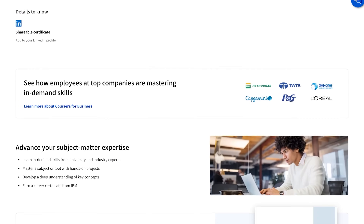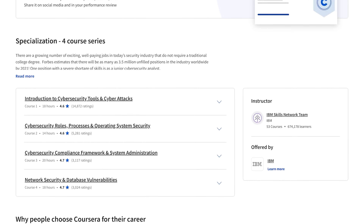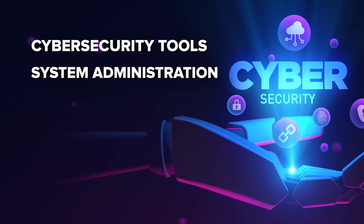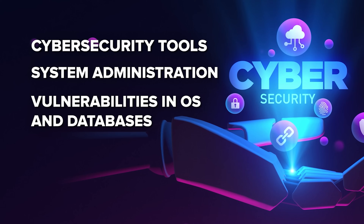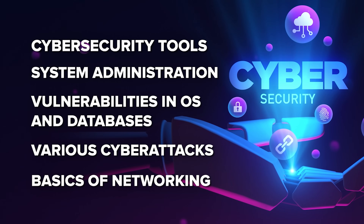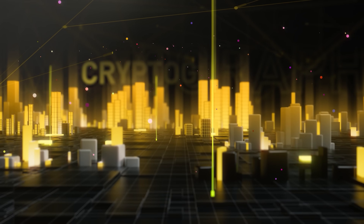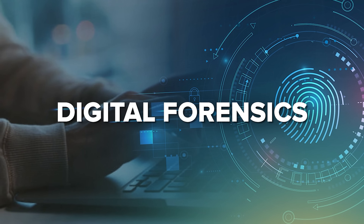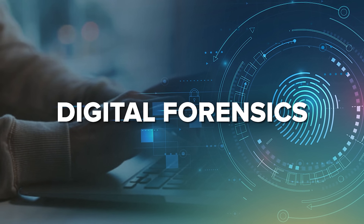During this specialization program you will pick up knowledge about cybersecurity tools and processes, system administration, vulnerabilities in operating systems and databases, various cyber attacks, and the basics of networking. On top of all that, you will learn about super important cybersecurity topics like cryptography and digital forensics. It looks like quite a lot of serious content for a small program.